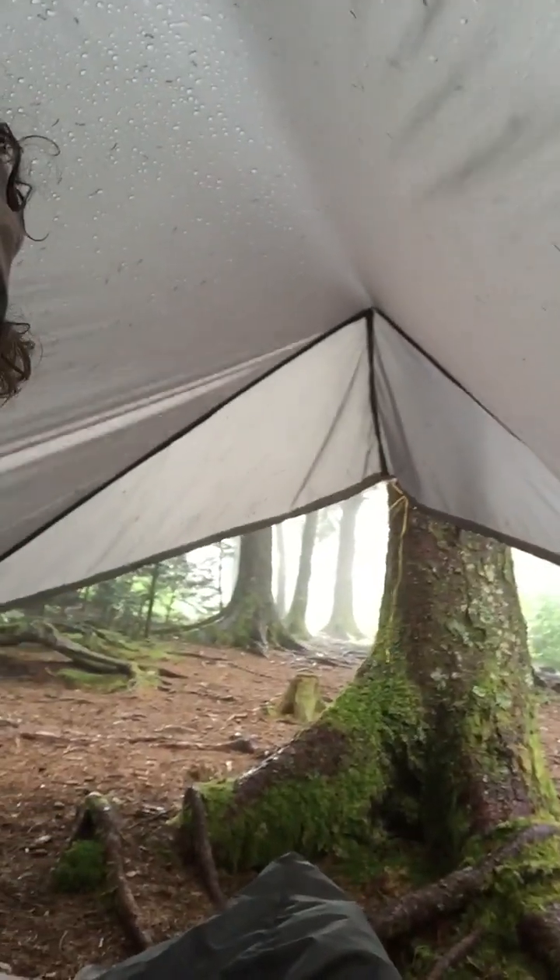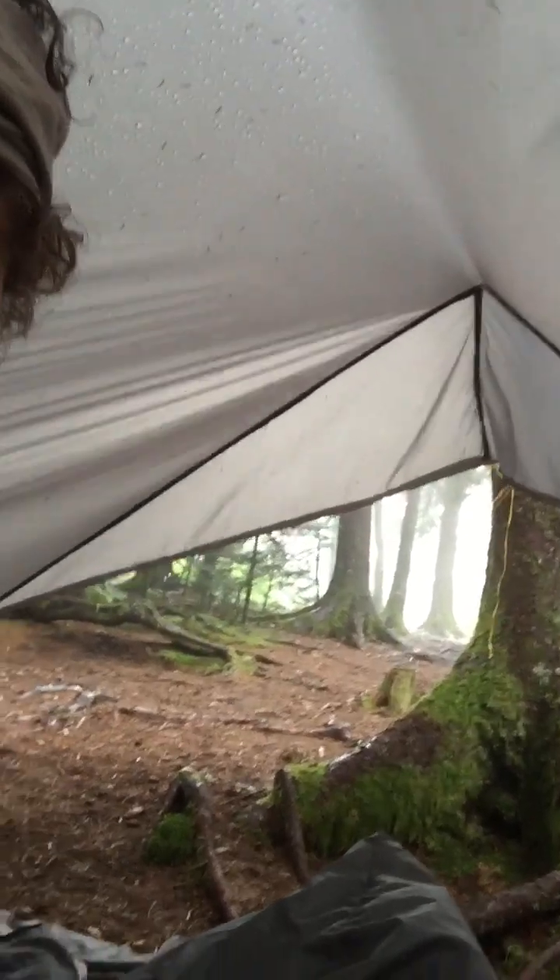Up on top of Mount Sterling you can really see out. I'm in this part but you can really feel like you're out in it — you're not hidden away from what's happening, like a lot of tents are.